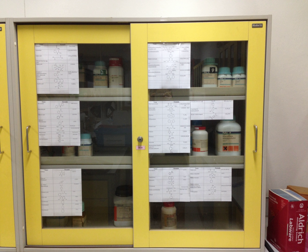Shelving must be stable, constructed of a material that is compatible with the chemicals stored on it, and not loaded beyond its rated capacity. It is recommended not to store heavy containers on the highest shelves. Storing chemicals under a sink is not recommended, with the exception of compatible cleaning agents and non-hazardous chemicals.